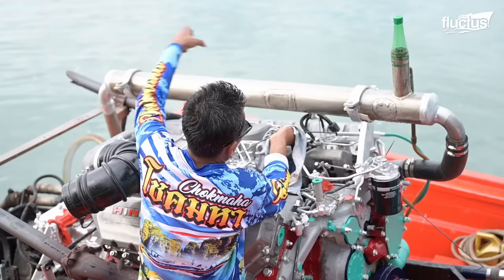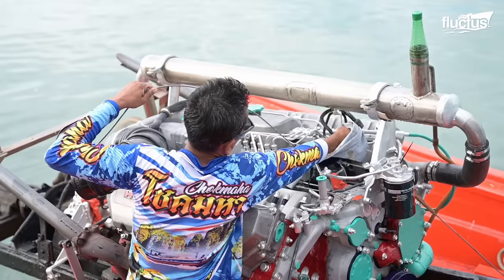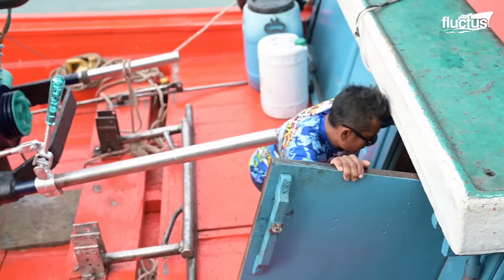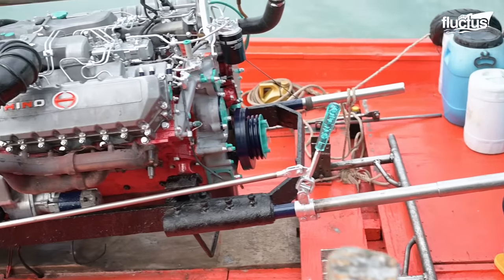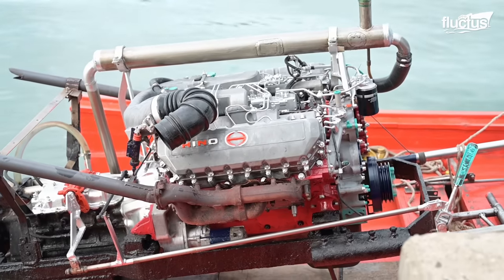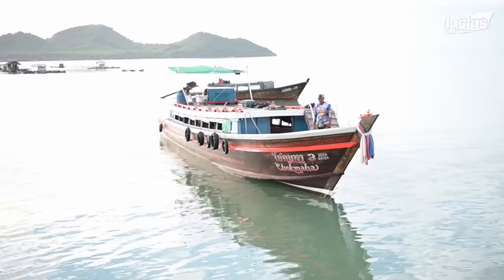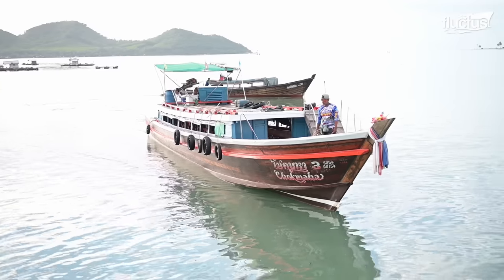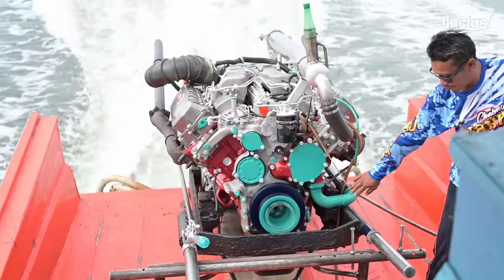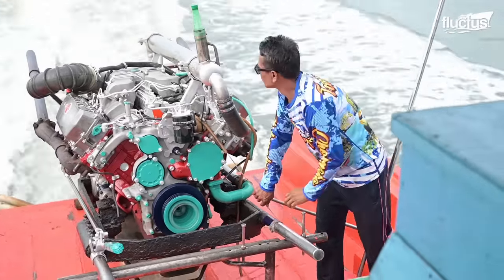For such an innovative but risky setup, engine pre-checks and general installation overviews must be carefully conducted by the helmsman before the start of every trip. Much diligent work and other resources must have been invested in these monstrous 500-pound eight-cylinder engines.